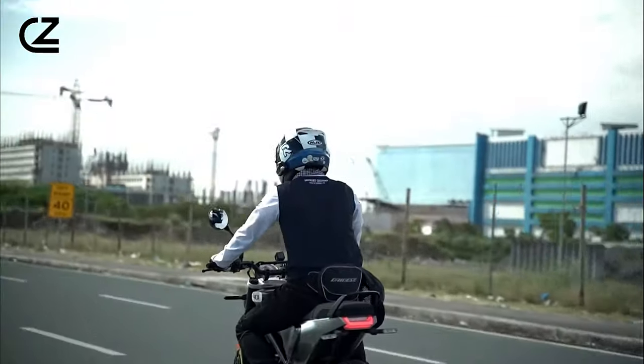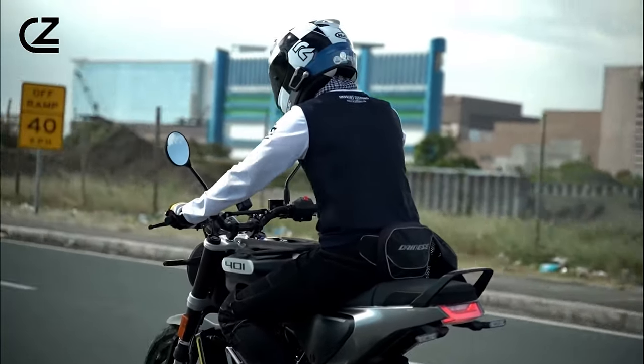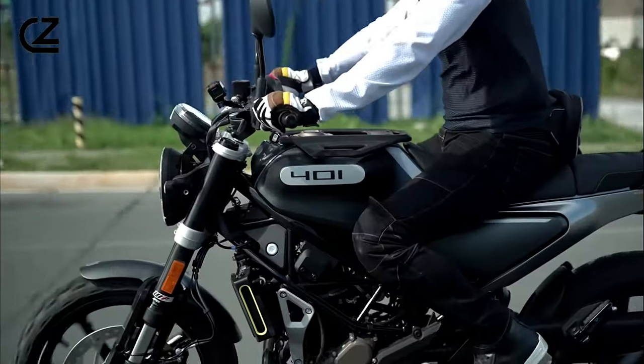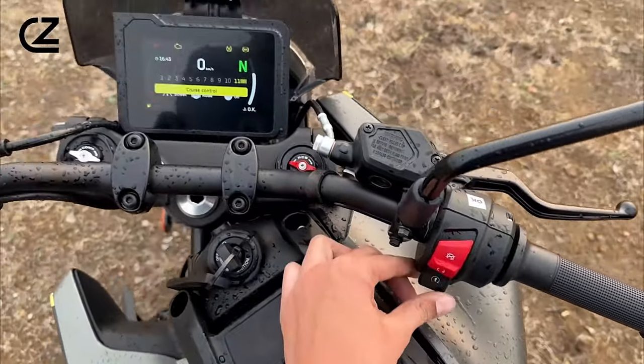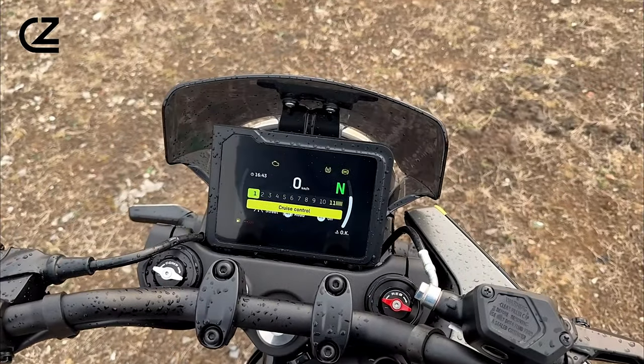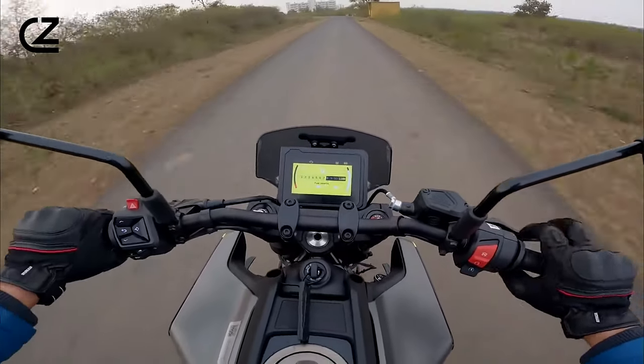Whether you're weaving through traffic or carving up winding roads, the Svartpillen 401 offers a dynamic and engaging ride every time. The Husqvarna Svartpillen 401 is not just a motorcycle — it's a statement of individuality, a symbol of urban adventure, and a testament to Swedish engineering excellence.